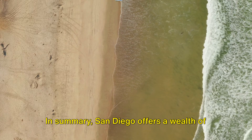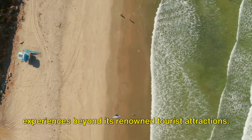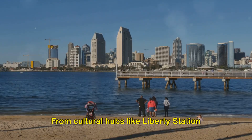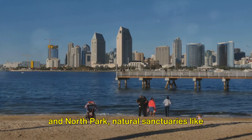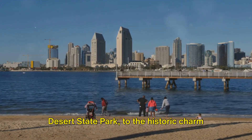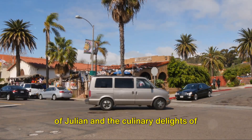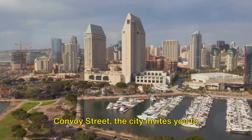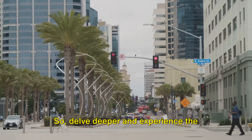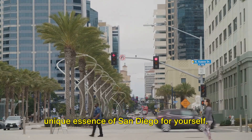In summary, San Diego offers a wealth of experiences beyond its renowned tourist attractions. From cultural hubs like Liberty Station and North Park, natural sanctuaries like the Tijuana Estuary and Anza-Borrego Desert State Park, to the historic charm of Julian and the culinary delights of Convoy Street — the city invites you to explore its lesser-known treasures. So delve deeper and experience the unique essence of San Diego.